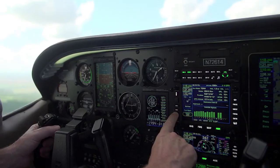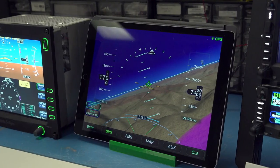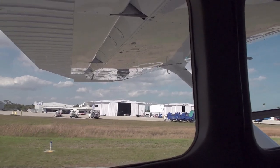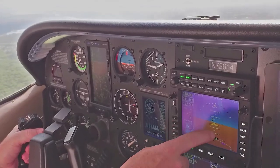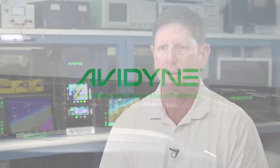Avidyne is the pilot-centric innovator. If you look at Avidyne's 20-plus year history, we had the first moving map — full color — that had everything on it. We were the first ones to do a primary flight display for general aviation. Avidyne has lots of opportunities and things in the works that will continue the leadership role we've played in coming up with new concepts and always having the best user interface.